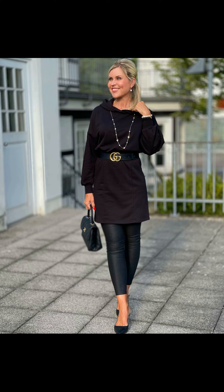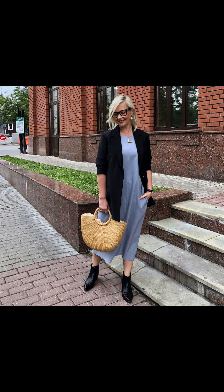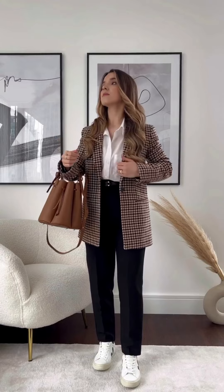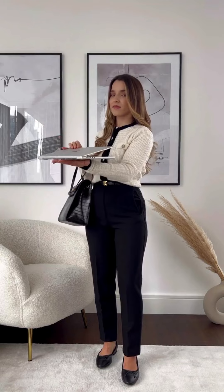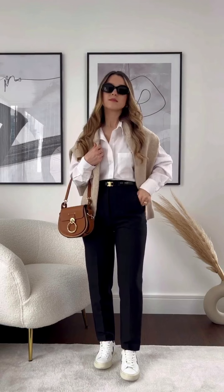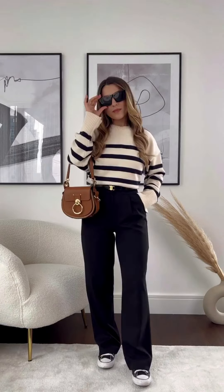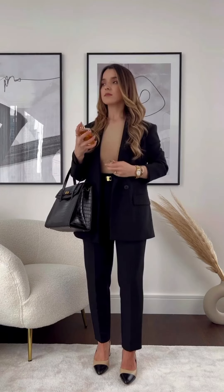Don't forget about outerwear — a wool coat is the perfect way to keep you warm while still looking stylish and fancy. Choose a coat in a neutral color like black or navy to match with any outfit. And don't forget about accessories: a winter hat is a great way to add a touch of style to any outfit. Choose a hat in a classic style like a beanie or fedora to complete your look.